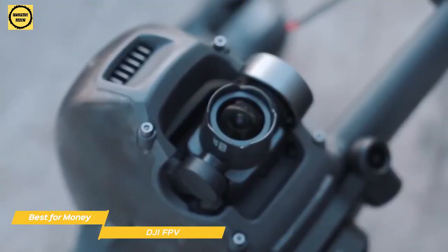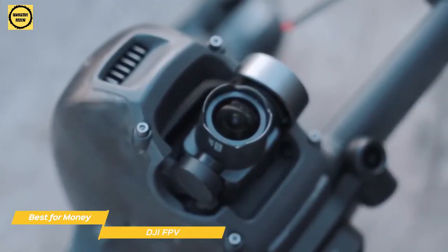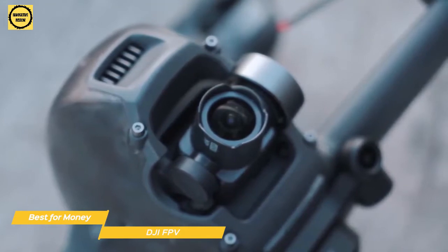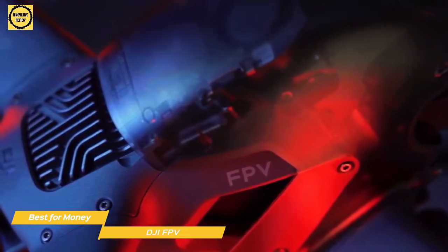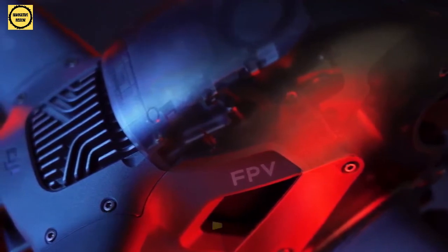While manual mode can be a lot of fun, it calls for some solid flight experience before attempting. Flight time is a bit shorter than most camera drones, giving you about 20 minutes per charge. If you want a drone that will give you the most for your money and the thrill of a high-speed first-person flight experience, the DJI FPV Combo is going to be the best drone for you.